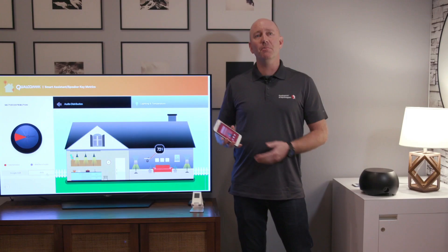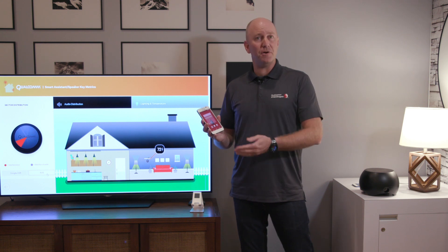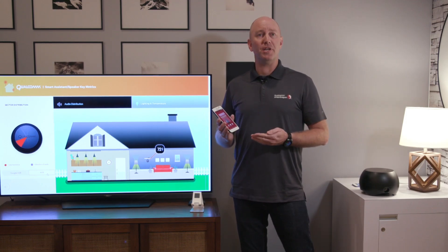All of this voice UI technology is available not just in smart speakers, but on your 845-powered Snapdragon device. This runs on the Acoustic Audio codec, so your CPU, your GPU, and the rest of your phone can run in low-power mode while we still listen for voice commands. Doing this with a single keyword is very difficult. With the 845, we've introduced support for multiple keywords.